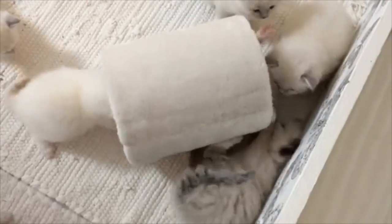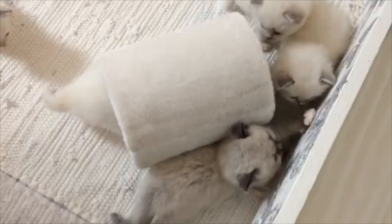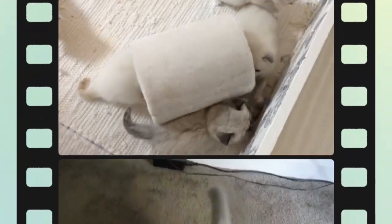Do Ragdolls shed a lot? The Ragdoll cat is essentially a long-haired cat, and long-haired cats shed — it goes with the territory. However, they do not shed as much as you may expect, given the reality that they have such a thick, luxe, bountiful coat.